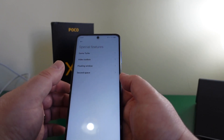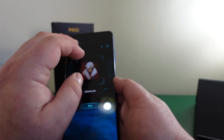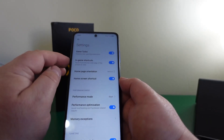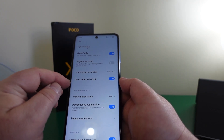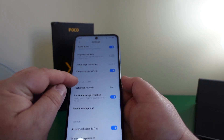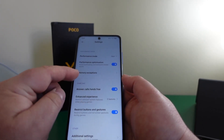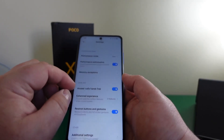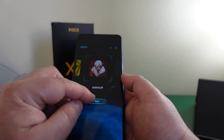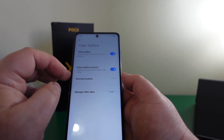There are special features including Game Turbo. In its settings you can find end-game shortcuts, home page orientation, home shortcut, performance mode, and performance optimization. This phone is fast and you have individual settings for each of your different games. There's also a video toolbox available.